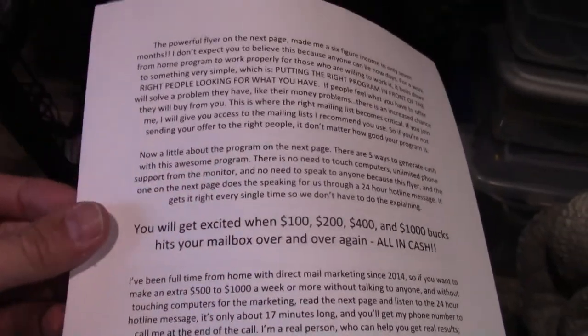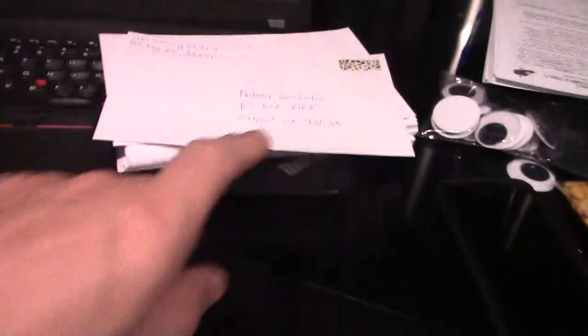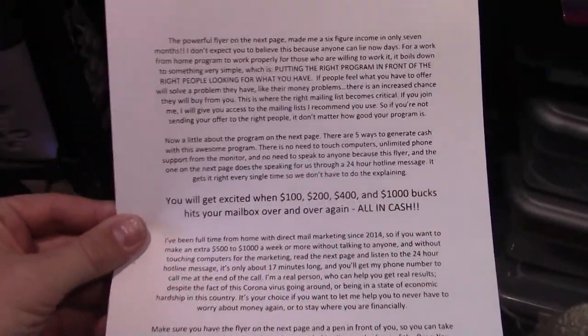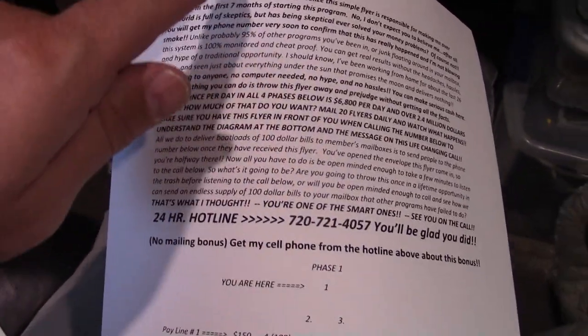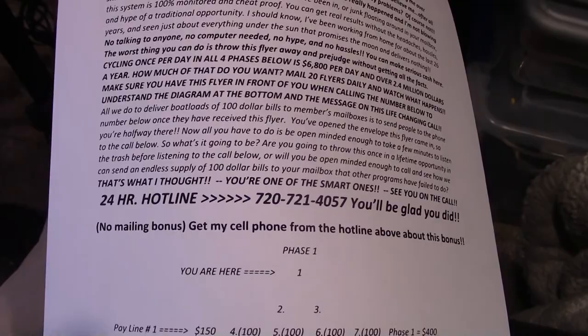I have another flyer program I put together myself back in 2017. It's more expensive, but you can make a lot more money, a lot faster, if you position yourself for success. I have a cover letter made up for it and you can start for $150. You'll need stamp money, envelopes, and leads. The startup kit includes a cover letter and a second flyer that directs people to a 24-hour hotline.